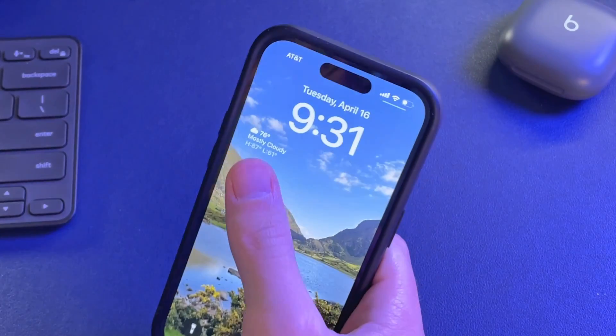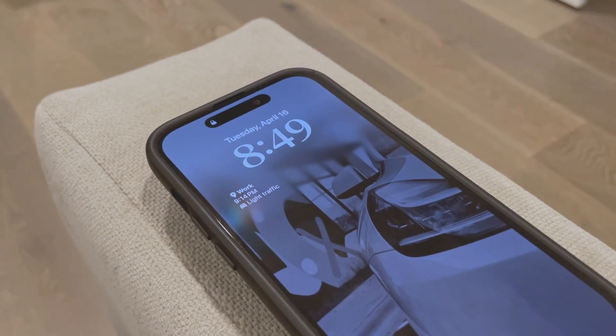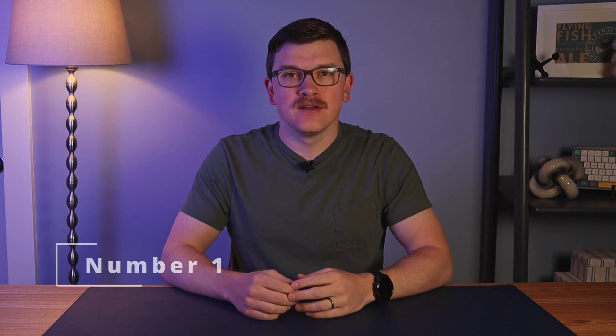The concept is super simple — you have at-a-glance information for a readily used app, or a quick link into that app so you can jump there straight from your lock screen. If you have one of the more recent iPhones with an always-on display, it's even better. The only drawback is that you're limited to whatever developers have created, which means the number of widget options is slim. But I'm going to take you through what I think are the five most useful lock screen widgets available today.